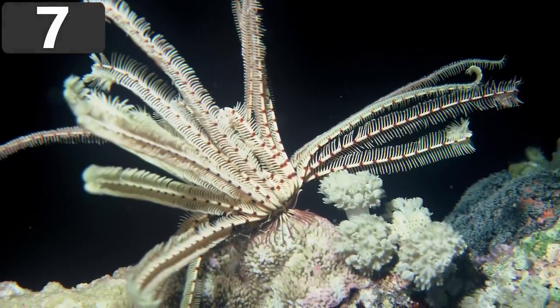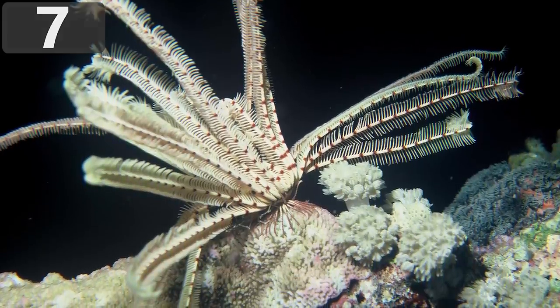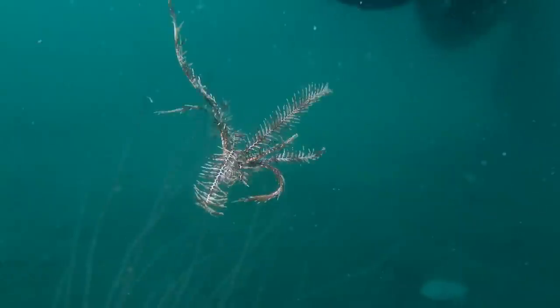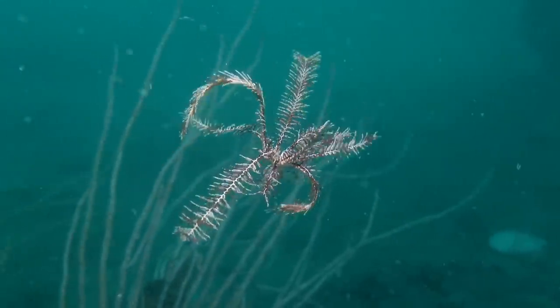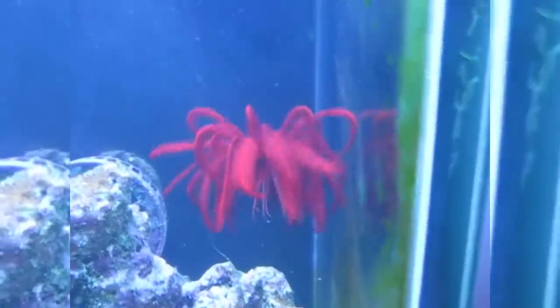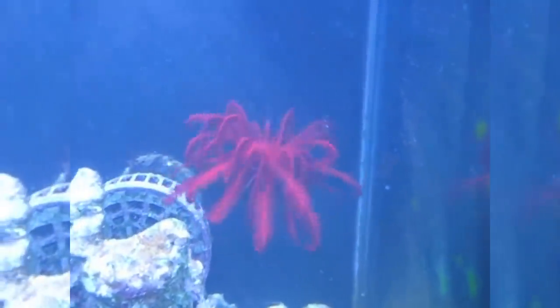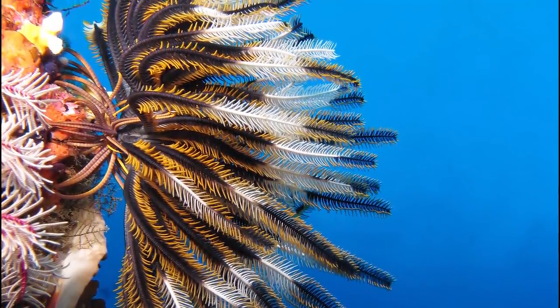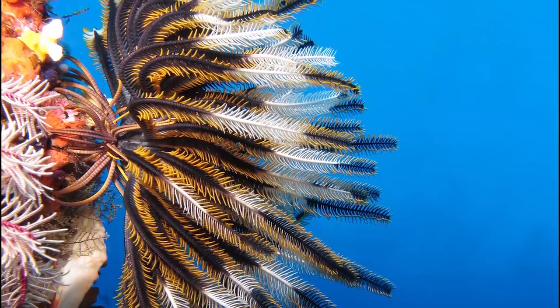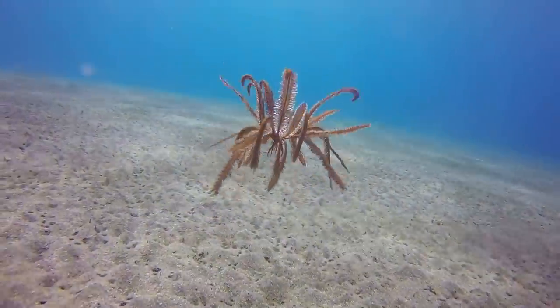Number 7: Crinoids. There are currently around 600 different species of crinoids, which are closely related to sea stars, urchins, and cucumbers, but since their first emergence about 200 million years ago there have been many more. They are found in a range of depths around coral reefs, and when they are adults they exist in two forms: some stay attached to the sea floor by a stalk and are called sea lilies, while others are free floating in the water and are known as feather stars.